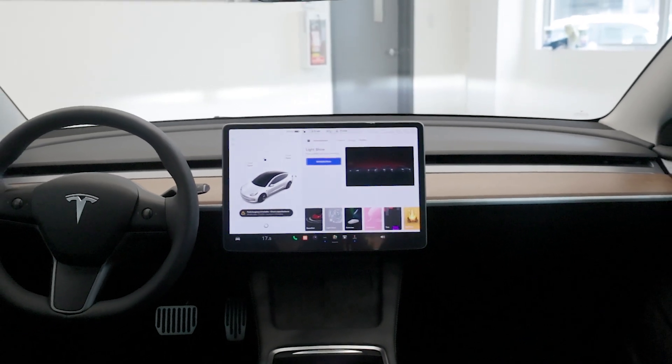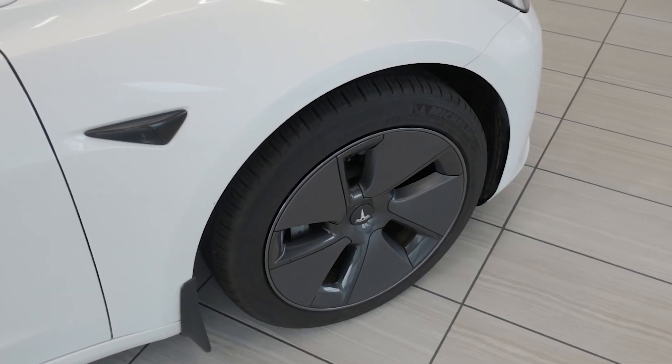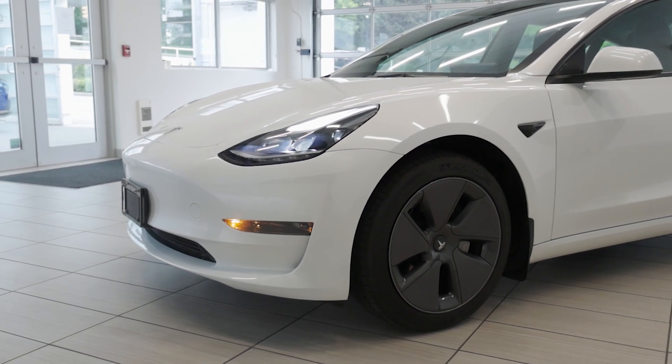Under the hood, the Tesla Model 3 packs a punch with its electric motor, delivering instant torque and exhilarating acceleration. Whether you're cruising through the city or hitting the open road, this Tesla offers an unparalleled driving experience.